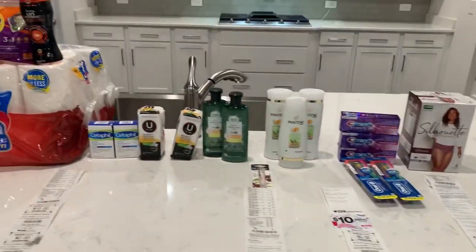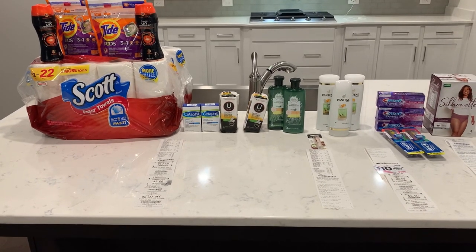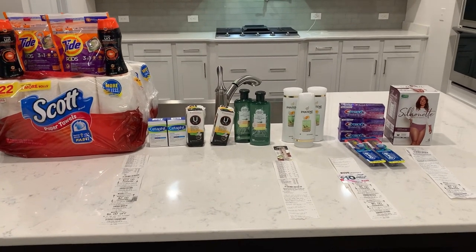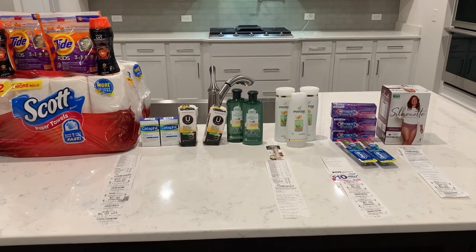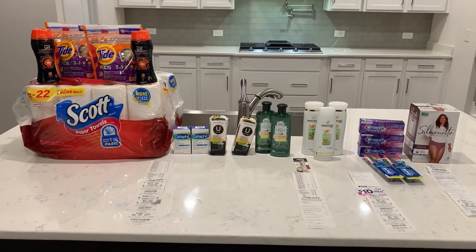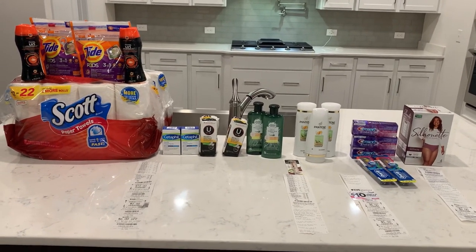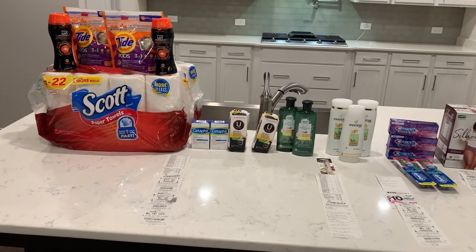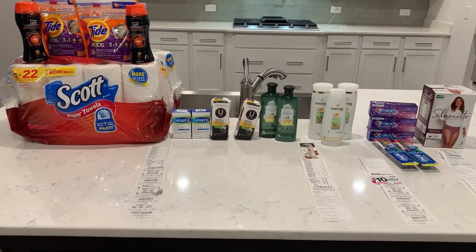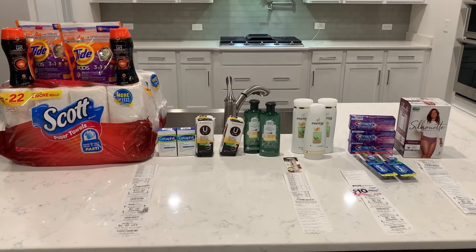Alright, the final breakdown for all 21 items — I used $43.94 in ECBs, I'm left with $35 in ECBs, I got back $3 from Ibotta, and in two days I'll get back $3 in beauty books. Total spent was $43.94 and I got back $41, so all of this came to $2.94 for all 21 items — or 14 cents each. I'm also happy to be getting some paper towels because I was getting low.